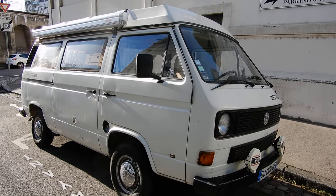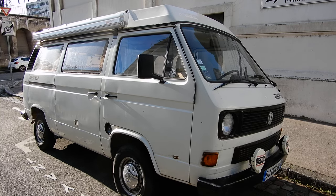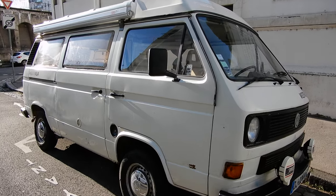Welcome to my Car & Train channel. Today I want to share with you this Westphalia Motorhome Transporter, Volkswagen Transporter.